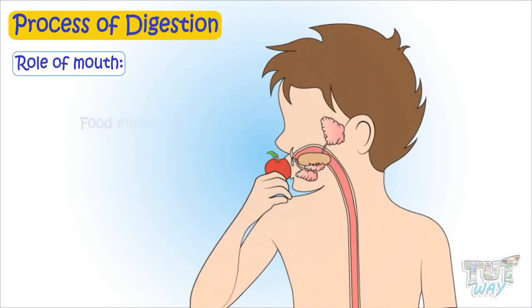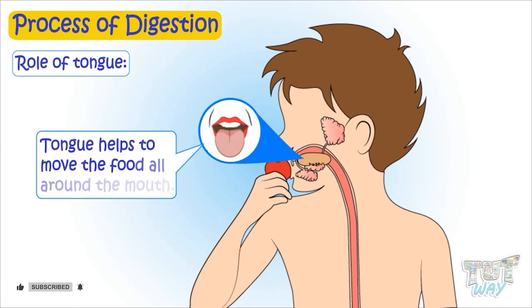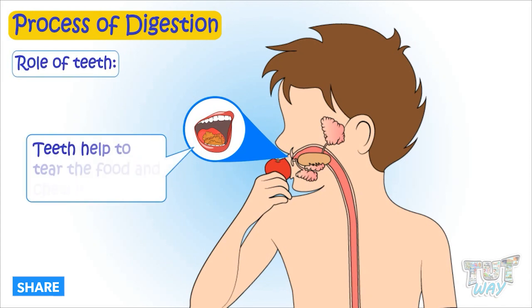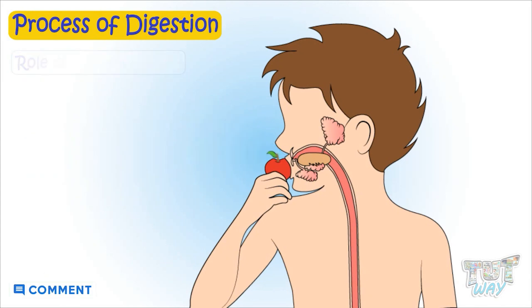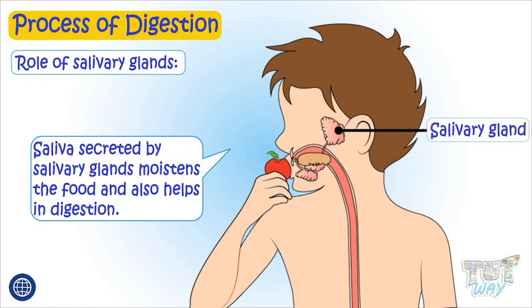The food enters through the mouth, and then with the help of the tongue, the food is moved around the mouth. Teeth help to tear the food and chew it. Saliva secreted by salivary glands moistens the food and also helps in digestion.